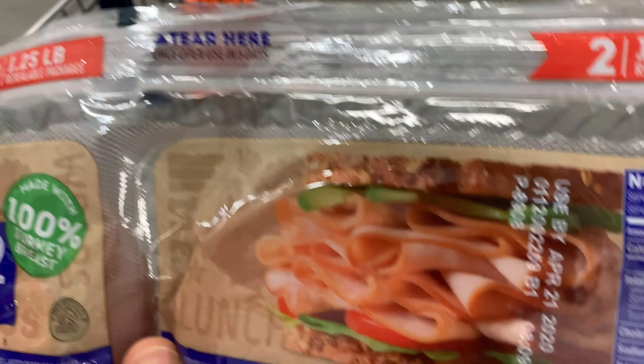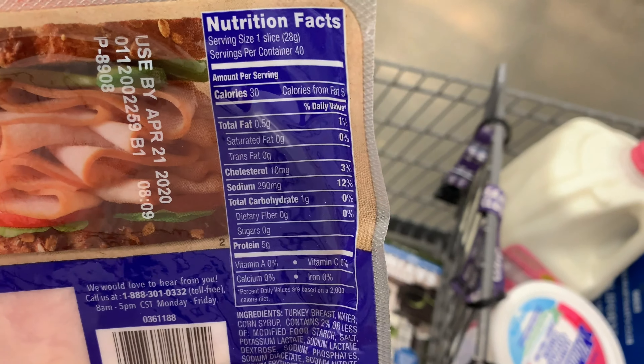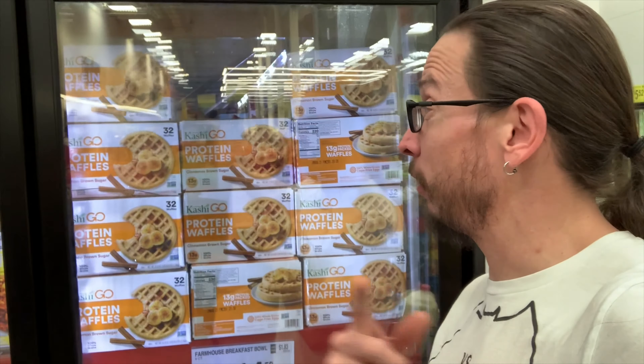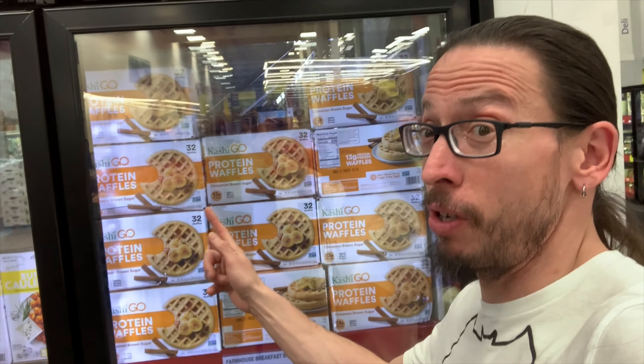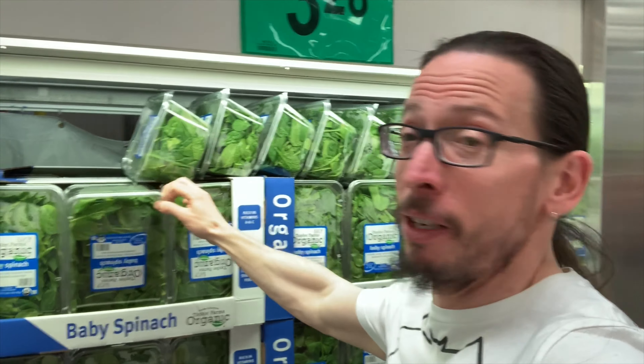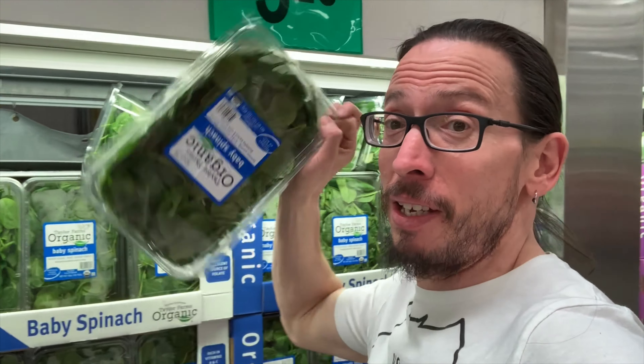I'll give you guys the breakdown at the end. We also did buy bathroom tissue, trash bags, and paper plates. But we still need to get bread, so we have to figure out where to go. We're on our way to try to see if we can get into Sam's Club and get our bread over there and look around.